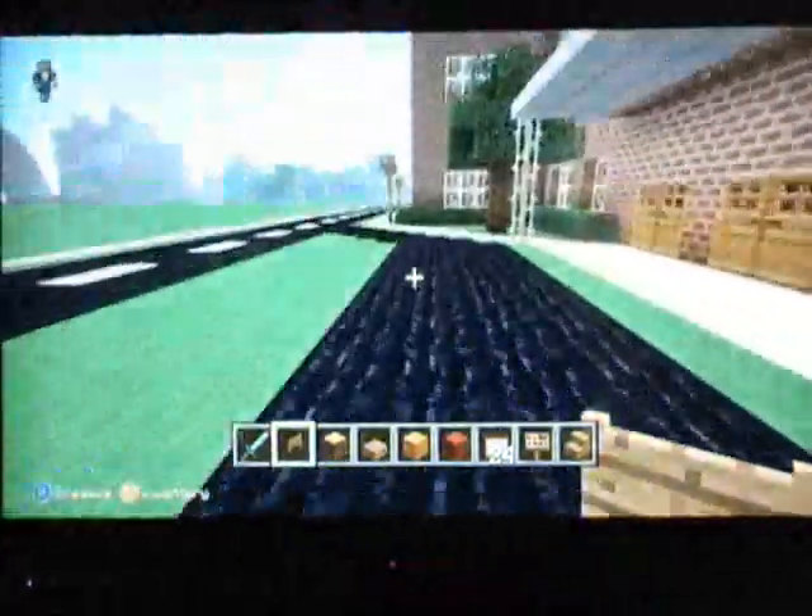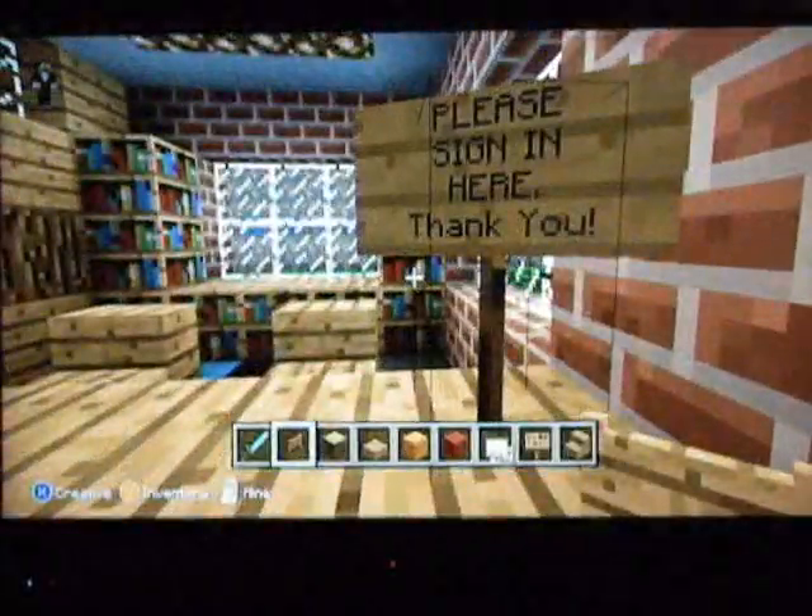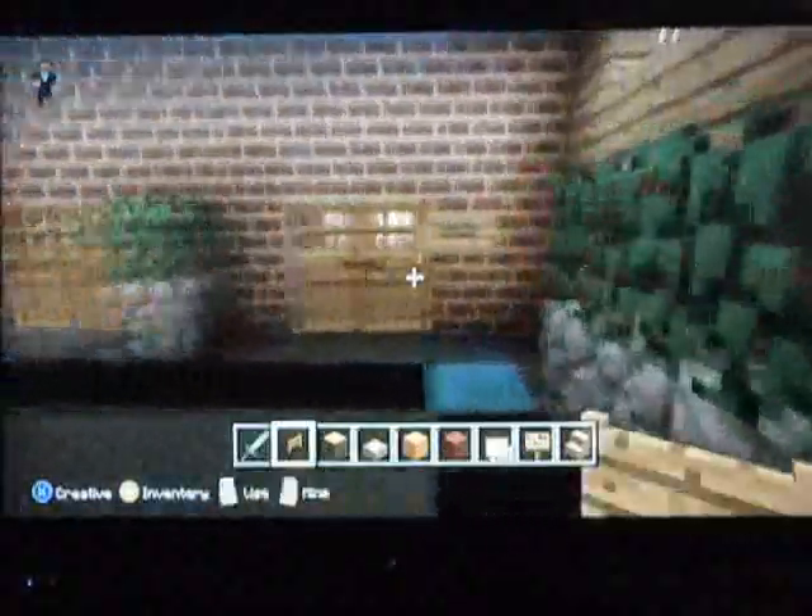First up, we have the circle drive where the buses could come around and stop and let off all the kiddos. They would go into the building through the front doors and into the entryway. On the right, we have our receptionist area where the parents and everybody else can sign in. And then just around the corner, we have the principal's office.